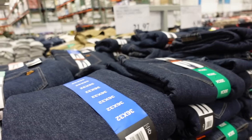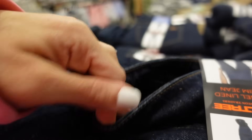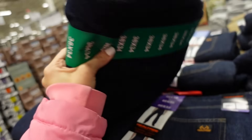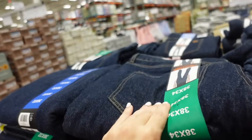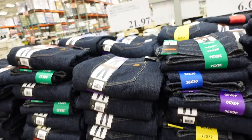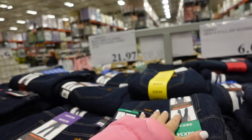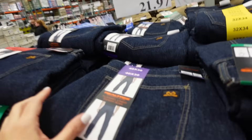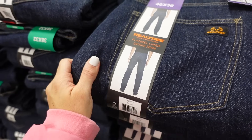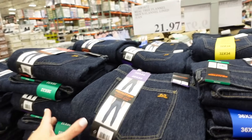Also seeing new Realtree flannel-lined jeans for men. That's what they look like on the inside. This dark indigo color is really unique — they go up to size 40, smallest size is 32, and they're $21.97. They look like a straight leg. In men's jeans I usually pick them up in my usual size 28.